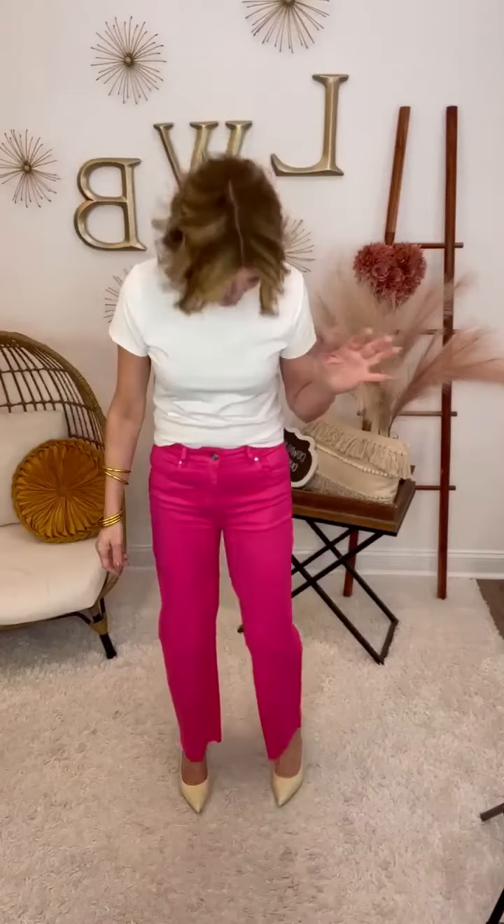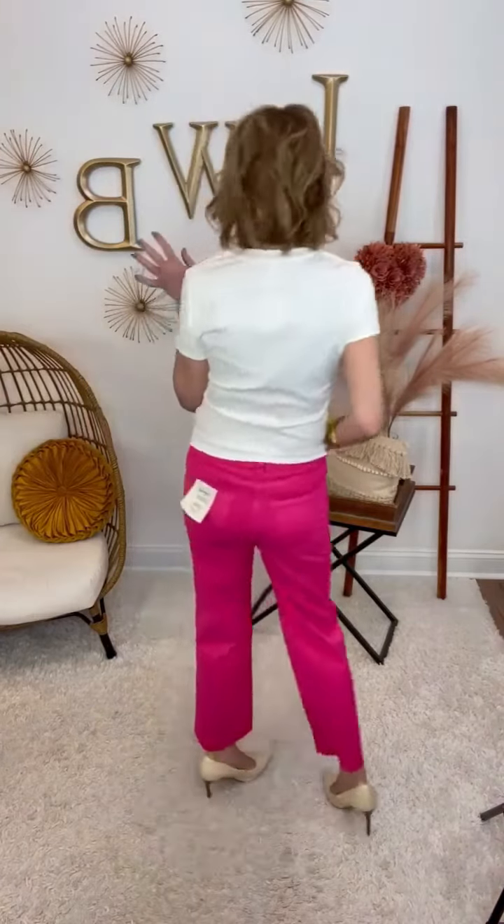We have this great new pair of pink denim — yes, I say denim. So if you cannot wear denim to work, I bet you can get away with these because they actually look like a regular dress pant in a way. They have a raw edge, there's no distressing, no holes, so you can get away with that at work.